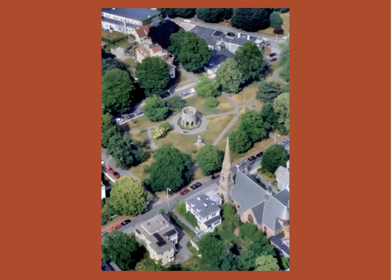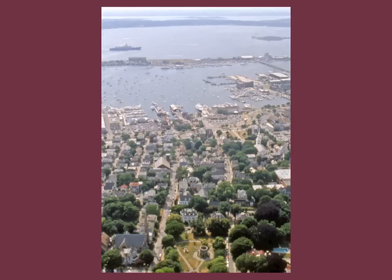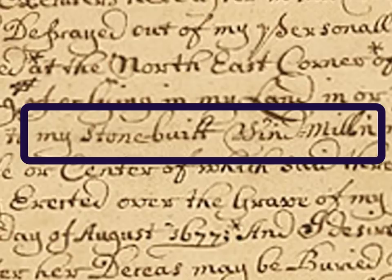Before the houses were built around the park, the tower once had a beautiful sweeping view of what is now Newport Harbor in Jamestown. In his 1677 will, the first governor of Rhode Island, Benedict Arnold — who was the great-great-great-grandfather of the Revolutionary War traitor of the same name — refers to the tower as 'my stone-built windmill.'